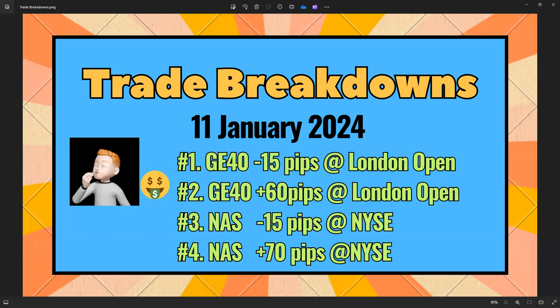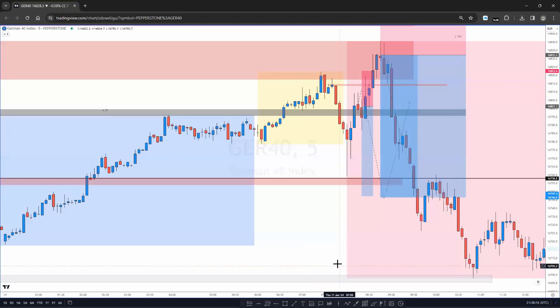Welcome back to another trade breakdown, 11th of January 2024. Frustrating but good streams. I did take a loss first and then had to give it a second trade in — both the London stream and the New York stream. The first trade lost, the second trade won, which is a bit annoying because it does impact the way I manage the trade to get that clean slate.